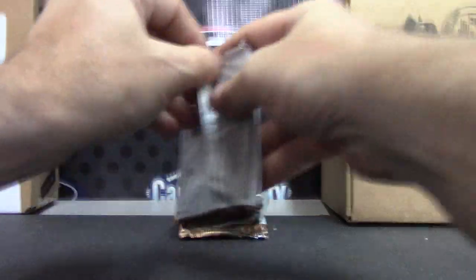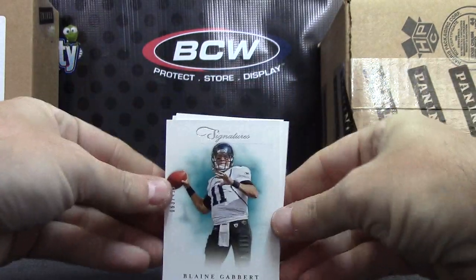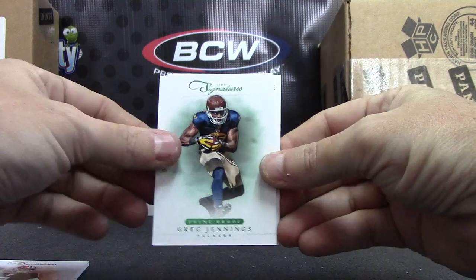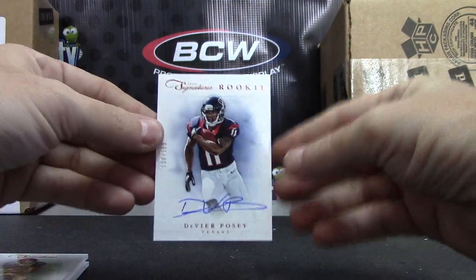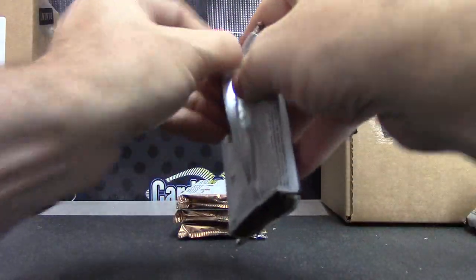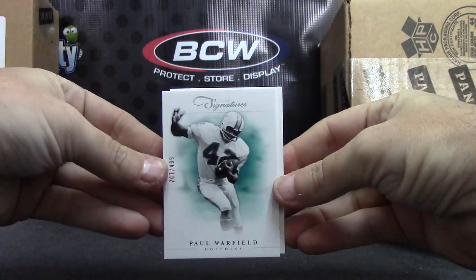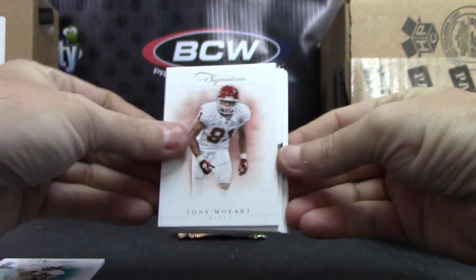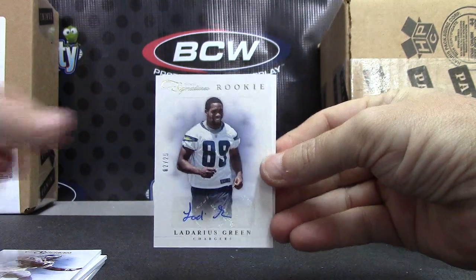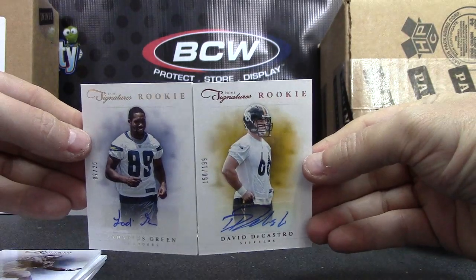Alright, here we go. Greg, sorry — Greg's next. Hey Brian, here we go. We're off: Blaine Gabbert, Matt Ryan, Greg Jennings to 25, and Devere Posey rookie 199 on-card autograph. This one should have two hits: Paul Warfield — all these are $4.99 — Tony Mowiaki, Barry Sanders to 99, the first one, Ladarius Green to 25, and David DeCastro $1.99.